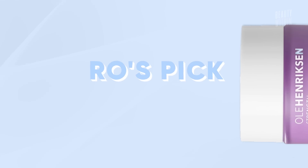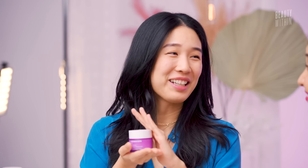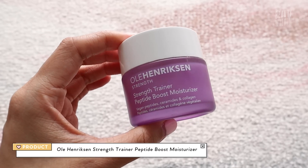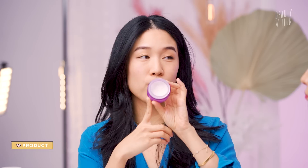Most of you know the contenders for the best moisturizer of 2022 were between Peach & Lily's Pro Peptide Moisturizer and Ole Henriksen's Strength Trainer Peptide Boost Moisturizer. And as you guys can see, this one is at the current table. I already emptied one, my mom also emptied one, and this is my second one that I bought from the Sephora sale.